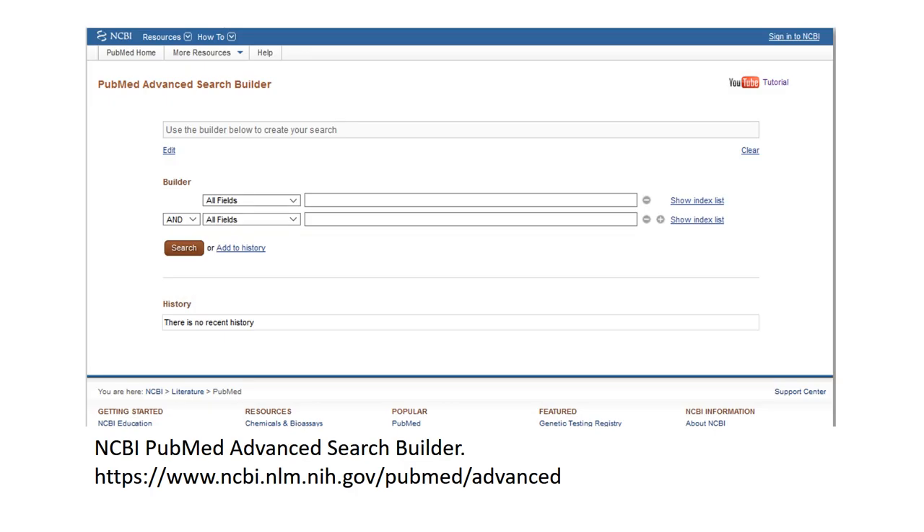They learn how to use finding aids like the library catalog as well as specialized databases like LexisNexis, PubMed, and Novelist.